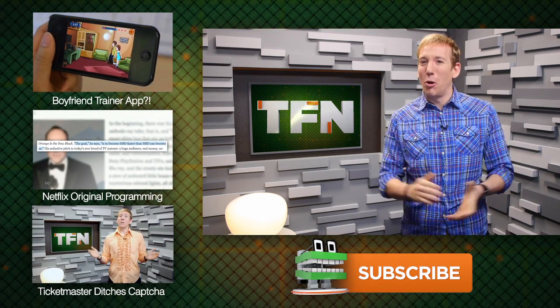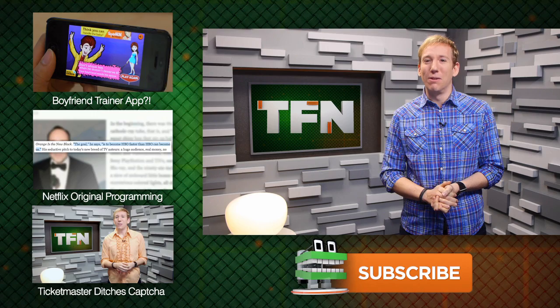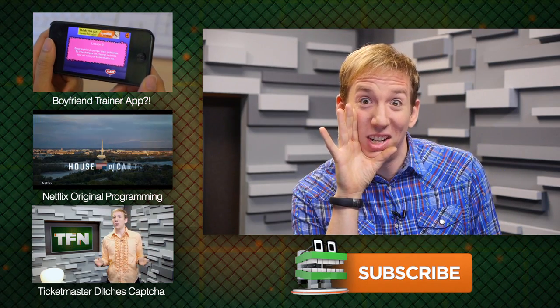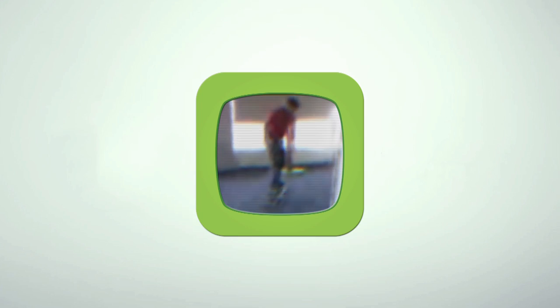Don't forget to hit that subscribe button too. For TFN, I'm Scott Bromley saying thanks to Double Robotics. Now I'll really have to host this show live on weekends instead of pre-taping it — spoilers, we tape the show ahead of time on weekends.